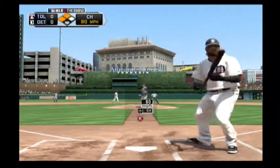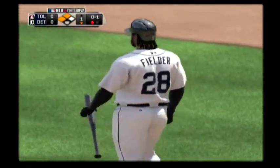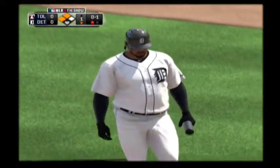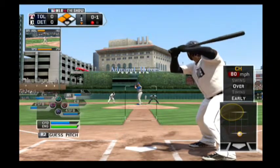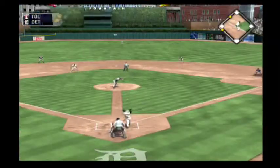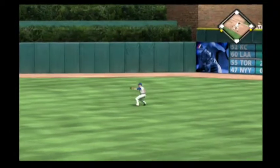Now a swing and a miss. Took something off that one and it's strike one. This is not the time to go helping him out. You've got two men in scoring position, so the pressure's on him, not you. From the belt, kicks and deals. Swing, hard hit ball to second. And that's through into right field for a base hit.